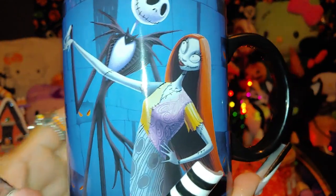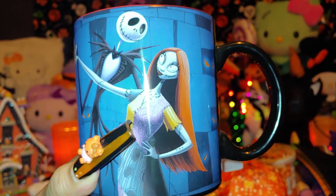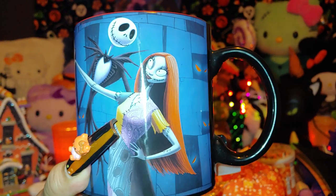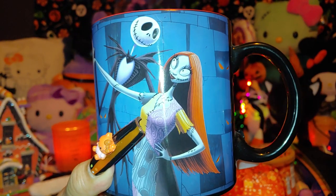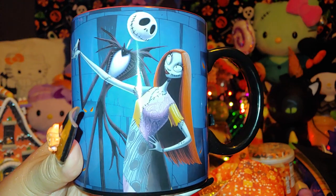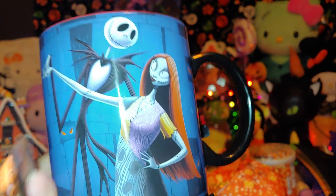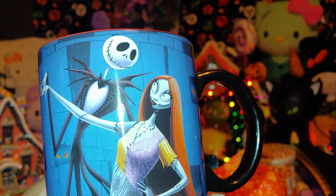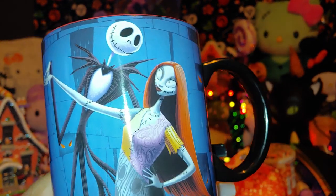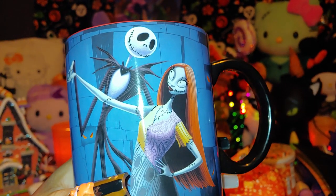This Jack and Sally mug was five dollars at Burlington. I shared several mugs on my Shorts videos as well if you want to check those out — a lot of Halloween mugs and Hello Kitty mugs. Of course it's ceramic. I love it when they put the pair together like that on merchandise — it's one of my favorites.